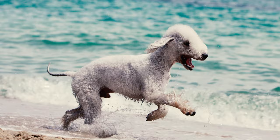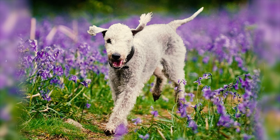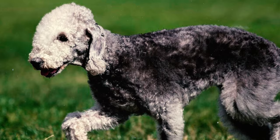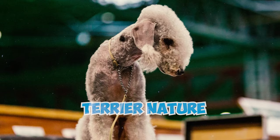Number seven: Bedlington Terriers are positioned at the 40th rank among 130 total dog breeds in Stanley Coren's list of most intelligent dogs. When it comes to understanding new commands, they typically require 25 to 40 repetitions, and they demonstrate obedience to the first command more than 50 percent of the time.